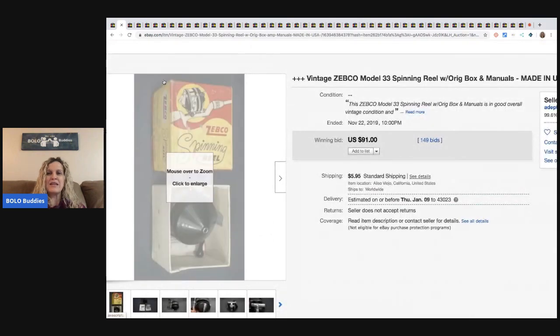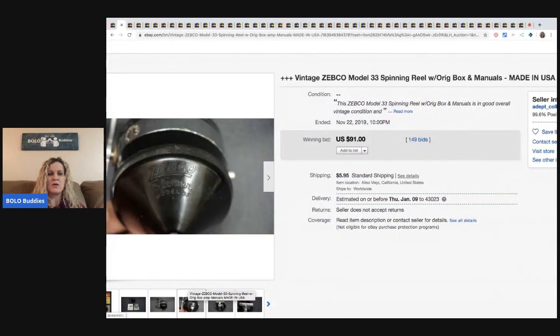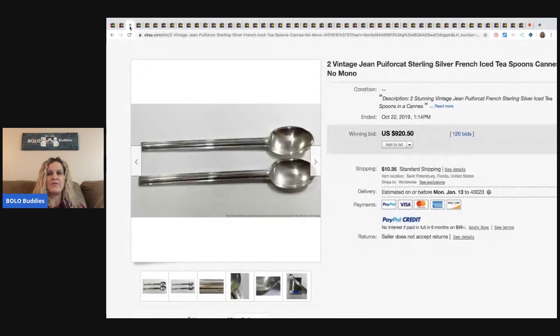This is a spinning reel with original box and manuals. These can definitely be a bolo. If you see them, definitely look up comps, and if you can get it for the right price, go for it. This sold for $91 with 149 bids. Now I have had people ask me why I only show auctions in these videos. The reason is, when you see something has 120 bids, you can pretty much bet that there's more than two people bidding, which to me shows demand.